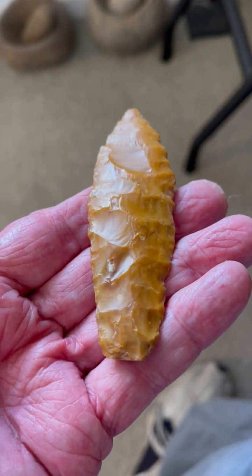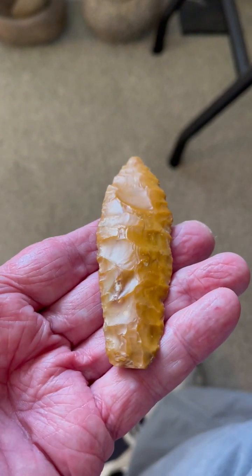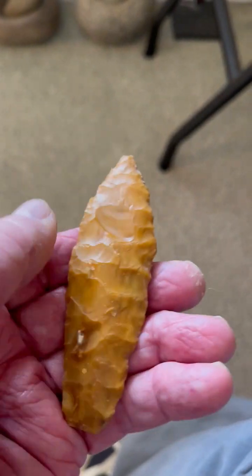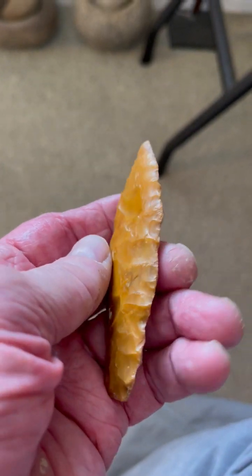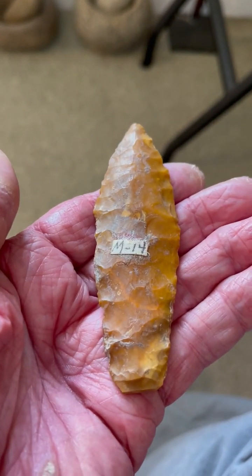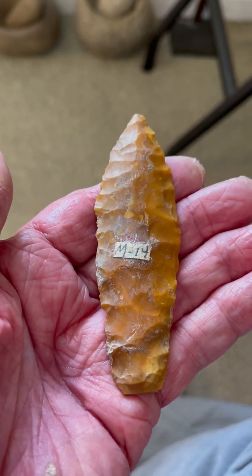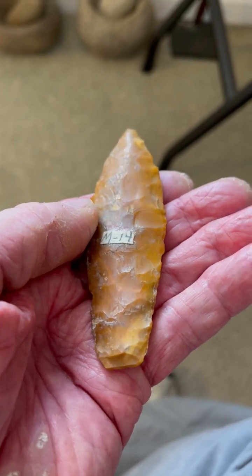Here we have a really nice Haskett point. This is made out of yellow jasper, as you can see. It's got a little — probably an impact fracture there — and a little bit of re-tipping in ancient times. But a very nice Haskett point that was definitely used, and probably just had one major repair resharpening. In yellow jasper.